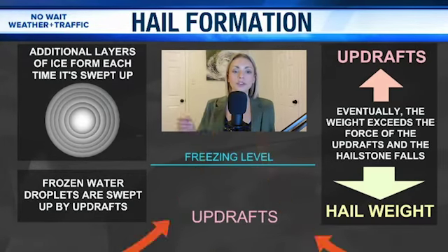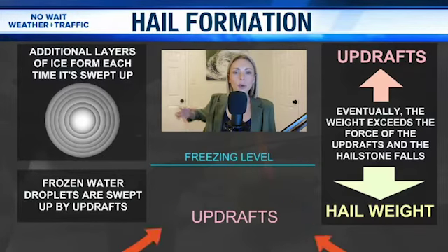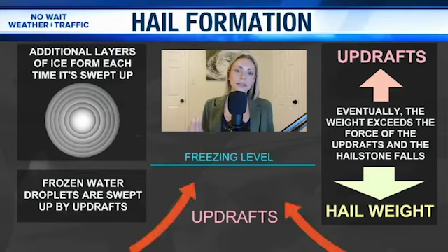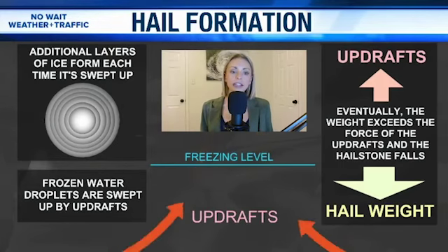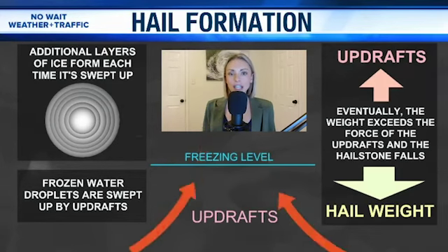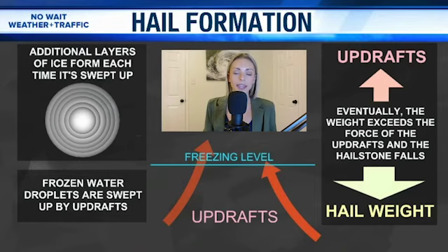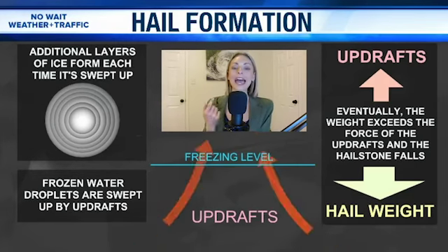Those frozen water droplets are swept up by updrafts, which are winds feeding into a thunderstorm, fueling it to keep its strength. Additional layers of ice form each time that hailstone is swept up. We see those supercooled water droplets continuing to pack on to the outside of the hailstone, making it not only larger, but heavier.